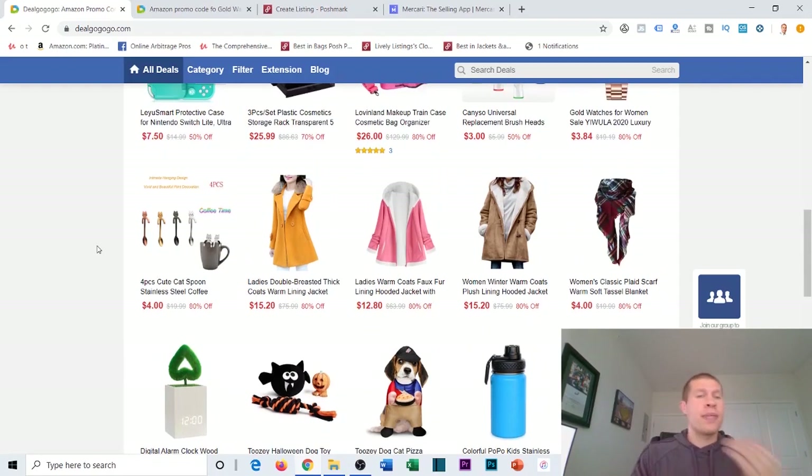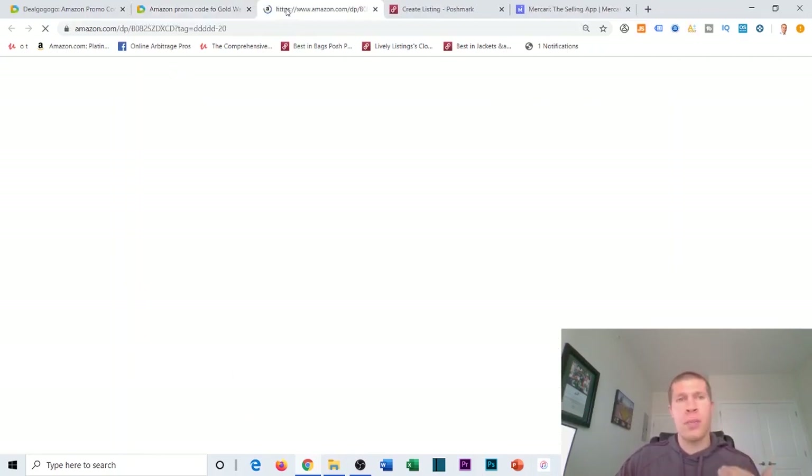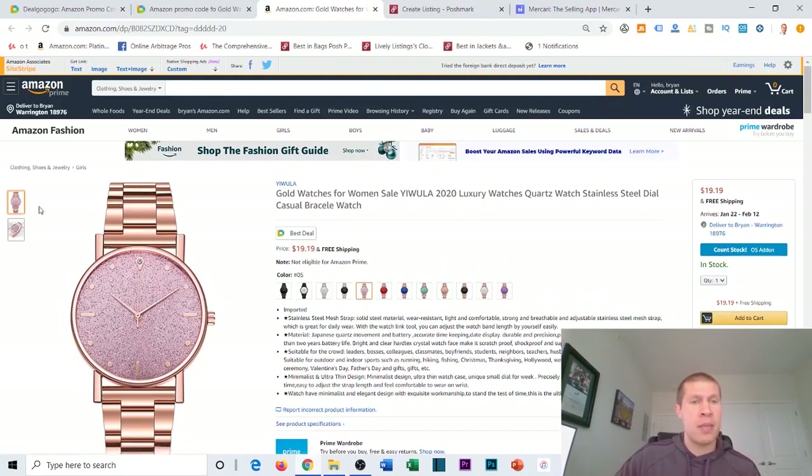If you're interested in hopping into Online Arbitrage Pro 3.0 for 50% off, I'm letting three more people into the course — first three people through the first link in the description get that deal. Now, let's check out this watch listing. We're getting it for $3.84, so we're excited it's cheap, but we also want to make sure we're getting good stock pictures and a solid SEO keyword description.